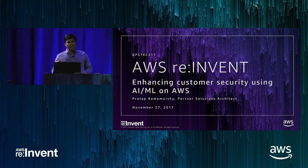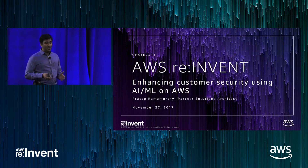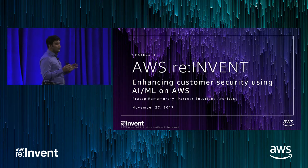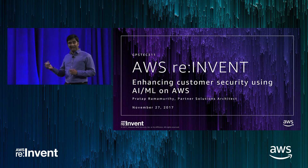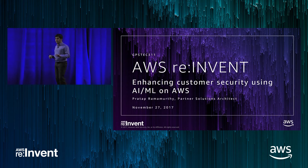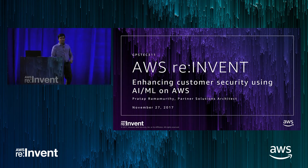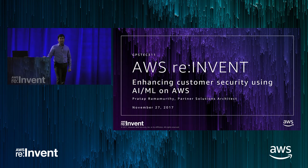Today, what you'll be seeing is how, as a customer, you can understand how AI and ML can enhance your security — the security of your cloud. And if you're choosing different partner solutions, how do you choose them? How do you know, among those who claim to use AI and ML, if that implementation is going to help your use case? My name is Pratap. I'm a solutions architect with AWS. I help partners build on top of AWS, especially AI and ML partners.